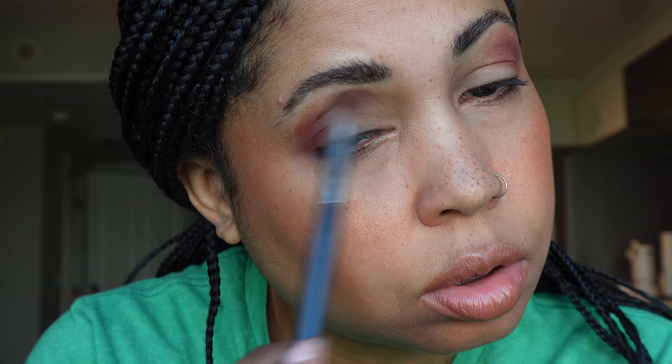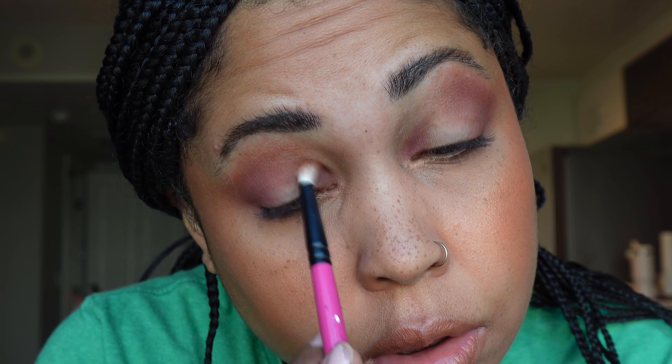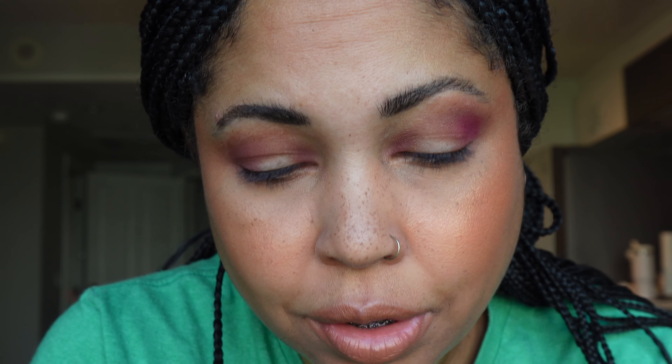I'm going to start with Unpredictable from Sydney Grace as a transition shade, using a fluffy BK Beauty 8503 brush, putting it in the inner part of the lid as well as the outer corner. Then I'll grab a smaller brush for the inner part of the lid. Next I'm going into Boss from Look-See Beauty, which is going to be very vivid — I'm going to focus that in the crease and the outer corner to give us some brightness.